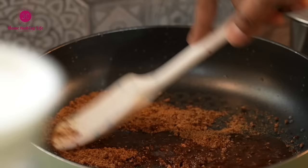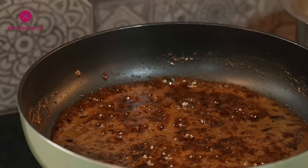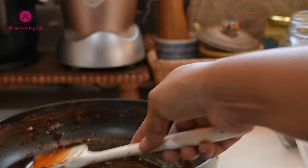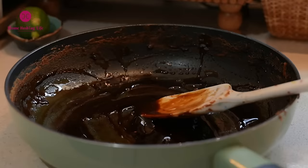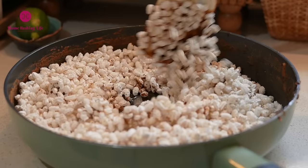Add gur in a kadhai with a little bit of water and let it melt on low heat. Once it's cooked well — probably 8 to 10 minutes — check its consistency. It should form a fine single line. Mix well. If you store it like this it's called murki, and if you shape it into a laddu, that's moa.